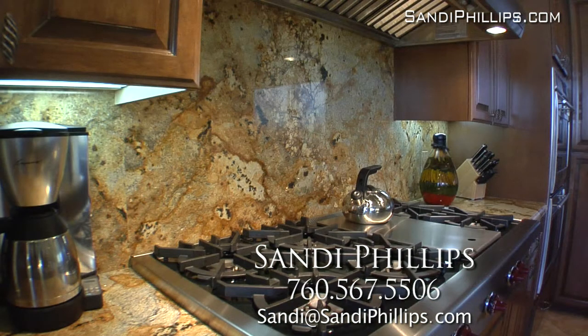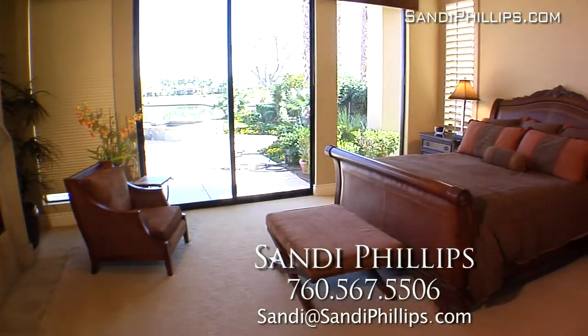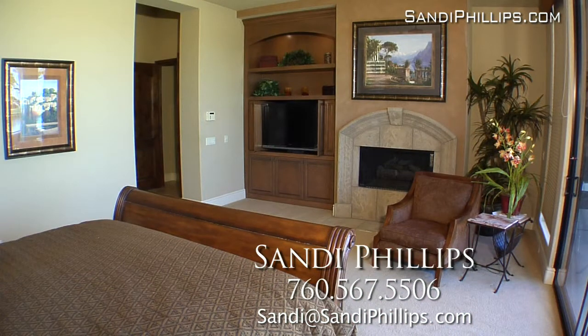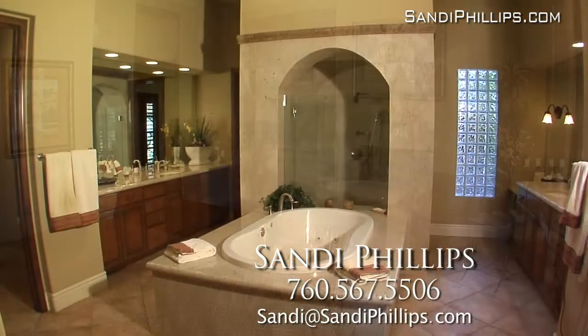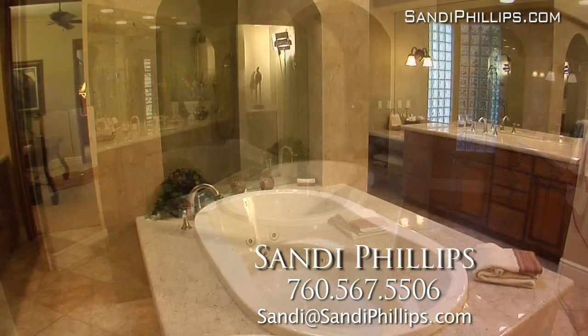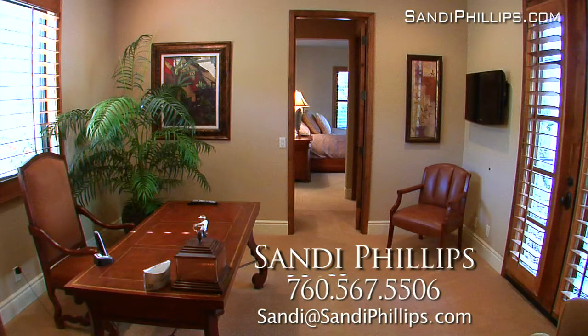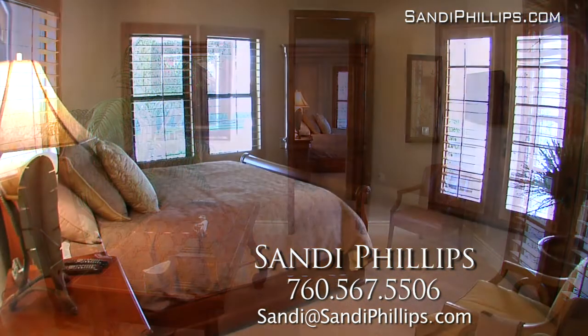The master suite is simply luxurious and features custom paint, plush carpeting, plantation shutters, a gas fireplace, built-ins and sliders that lead to the back patio. The huge master bath is fit for a king and queen. Just off the master bath is a well-appointed private office.